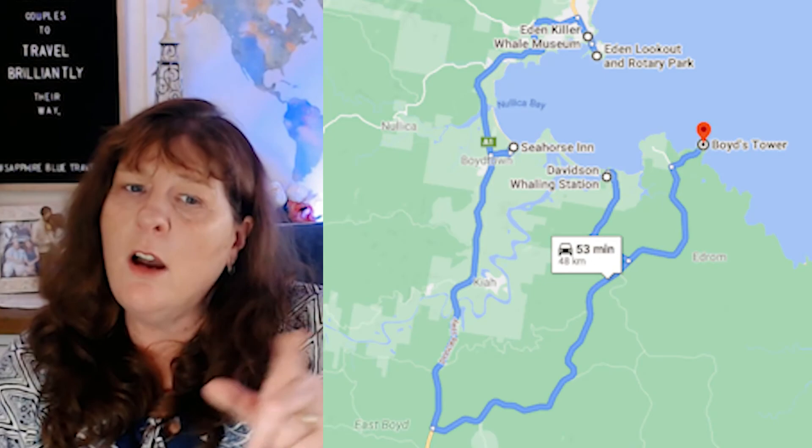It takes about an hour to drive to all of these destinations, so you can do the whole trail in a day — but you might want to take a picnic out to Ben Boyd National Park and make a fuller day of it, or just take it a bit slower. You can do it in about four to five hours. Check out the playlist where we visited Eden and a few other places on a van life adventure. Thanks for joining us — travel brilliantly!